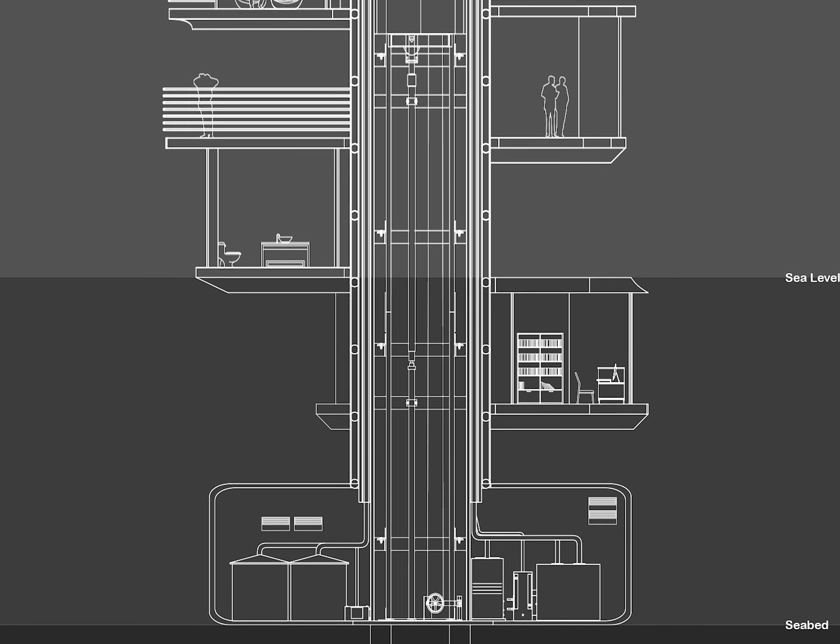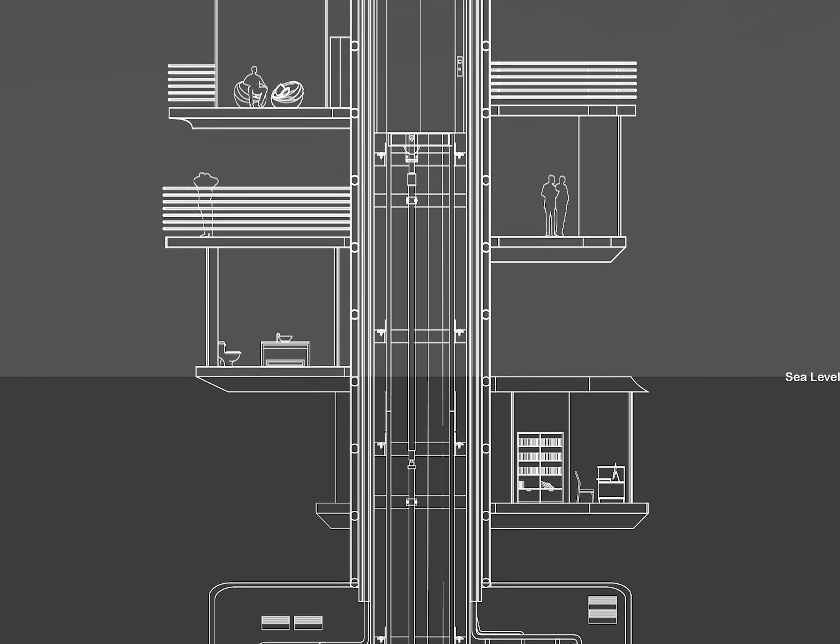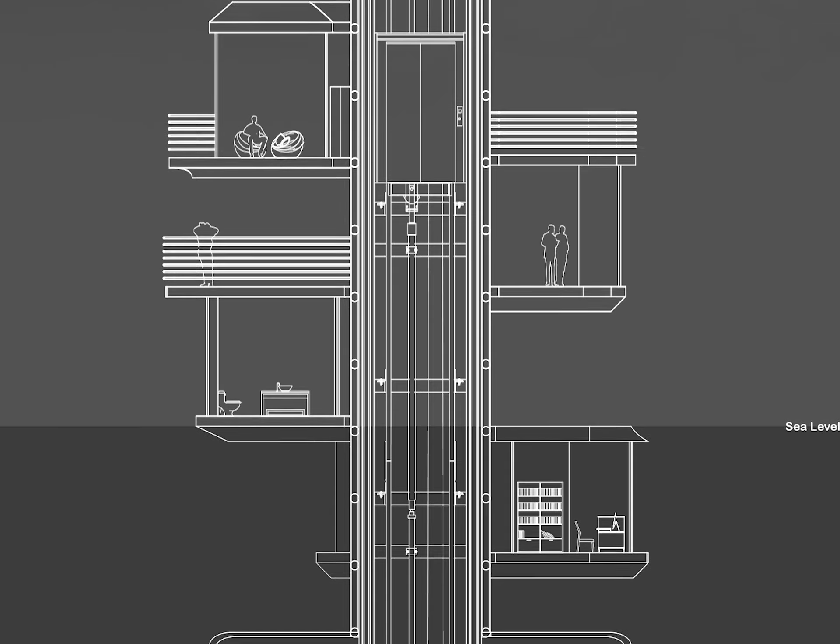Cheap, abundant, clean, and renewable energy from solar, wind, and waves make a sustainable house a better and cleaner place to live.